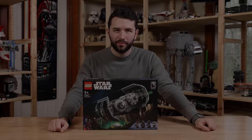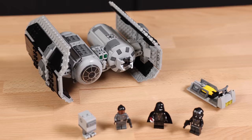I definitely wasn't expecting to see that this set has absolutely no stickers in it. That is so refreshing to see. We'll take a look at that here in just a minute.